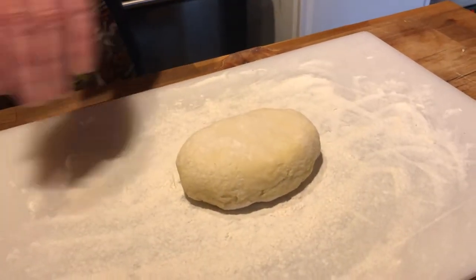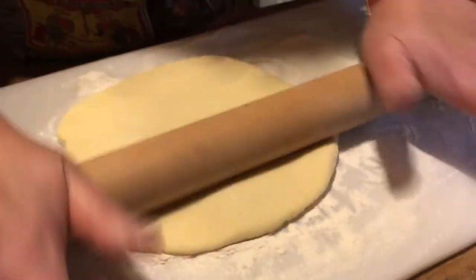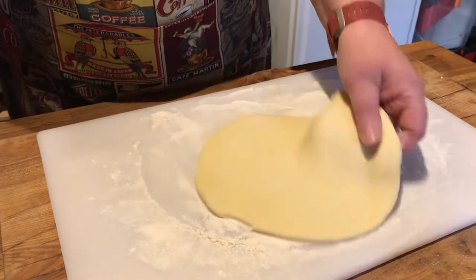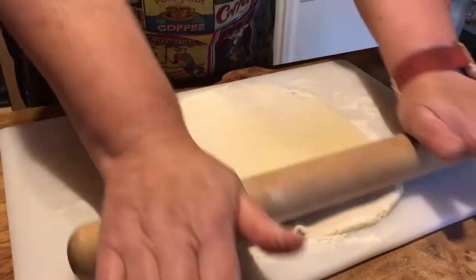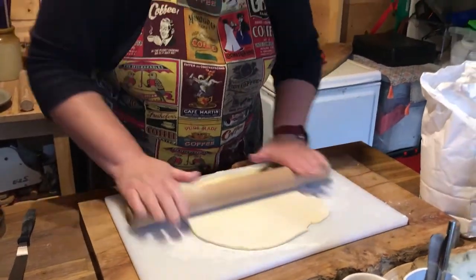If you're doing a breakfast in Northern Ireland, do potato bread. Roll it out, cut it into four, and cook on a dry griddle or dry frying pan until cooked through. Then render down some good bacon, get the nice bit of fat, and fry the potato bread in your bacon fat. That would be part of our breakfast here.